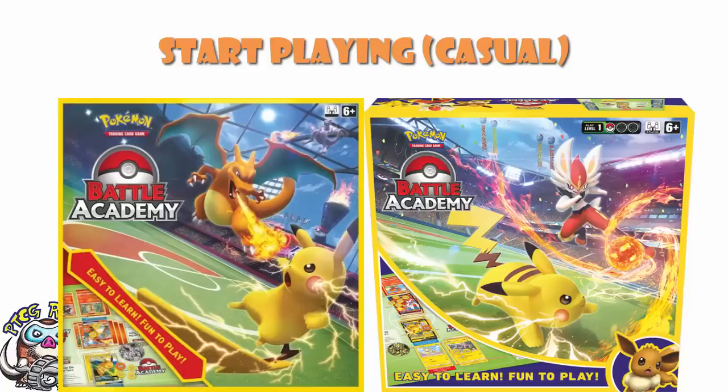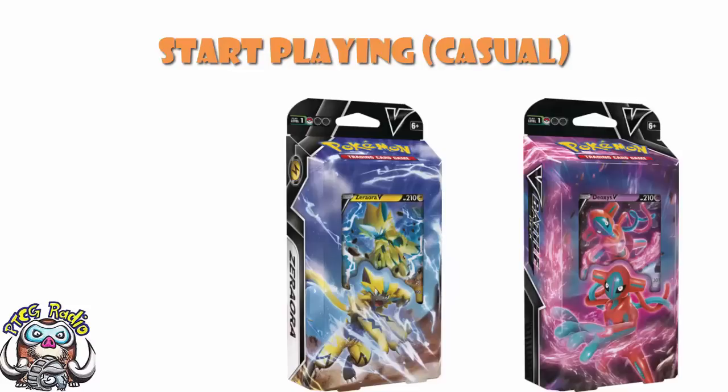As we move on from there, I do often get people saying, 'So my kid played the Battle Academy — we'd like some more decks.' Any V Battle Decks. They're all quite cheap, and the most recent ones have Deoxys and Zero Aura, but there are a whole bunch of other ones you can go for as well. These are more beginner-level decks — they all have a Pokemon V in, hence the name V Battle Deck. And if you just want a bunch of other decks to expand the Battle Academy, go and buy random V Battle Decks. It will work beautifully.